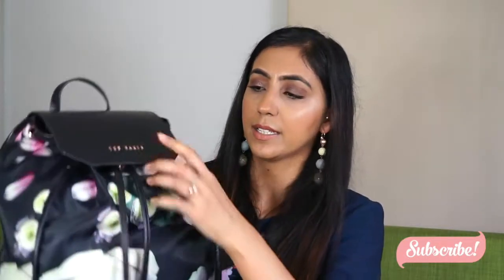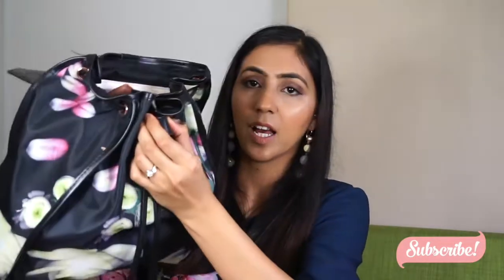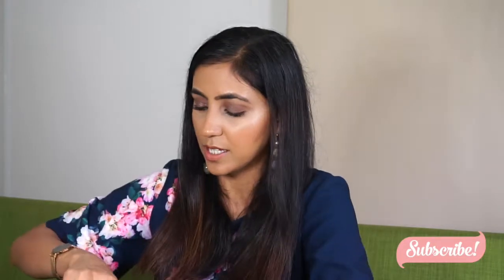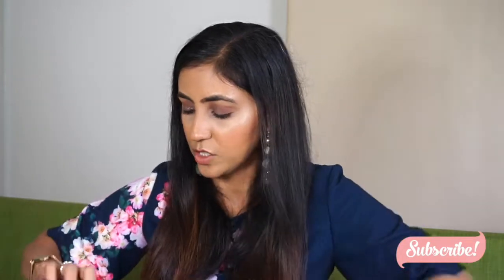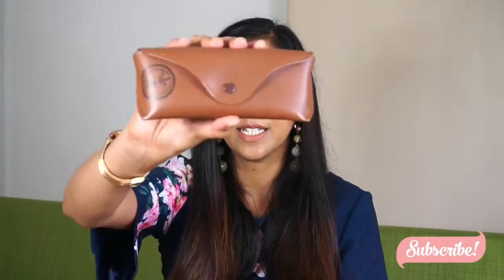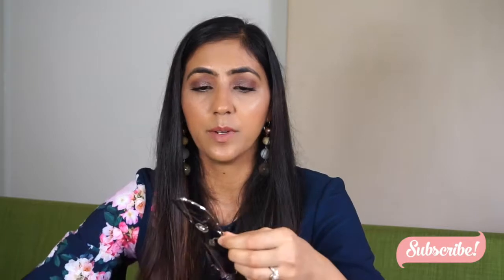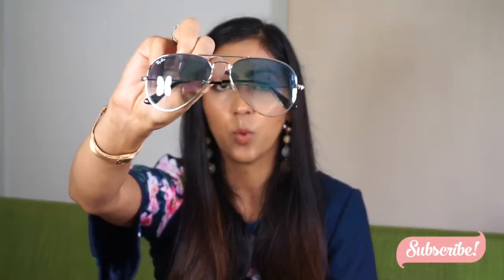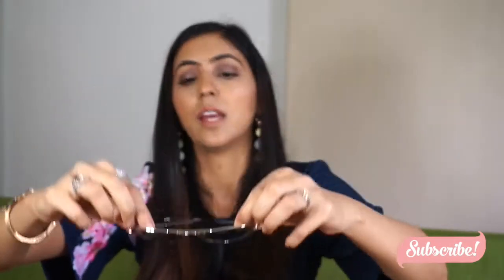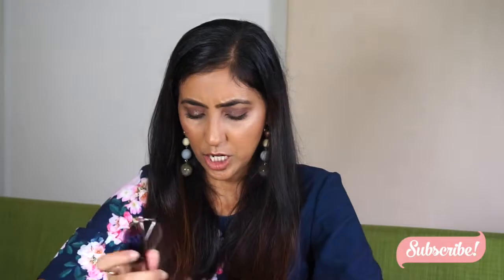When you open it, it has this strap which you can tighten up or loosen up when you're going to take things out. First thing I have is my sunnies — I always switch around my sunnies and they're from Raven. These are the classic ones, and this is what they look like on me. These are the sunnies I carry around with me.